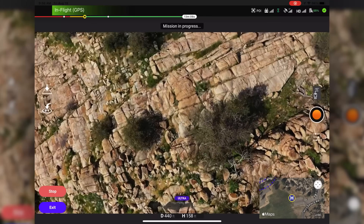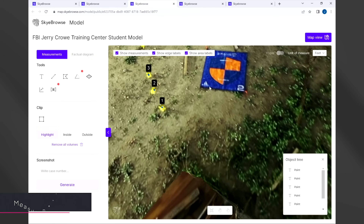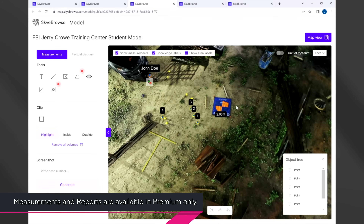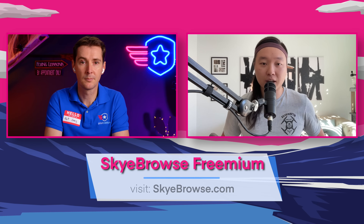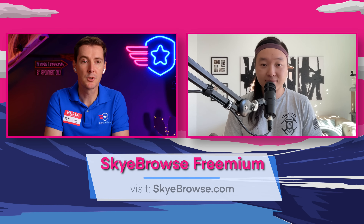And now we're making it free and accessible for everyone. We released a new tier earlier this week called freemium. You still get all of the premium features when you start a two-week free trial by making an account with Skybrowse. Afterwards, you get converted into a freemium account, which allows you to still make unlimited 3D models. This just allows more people to explore 3D modeling free of charge, and you can get your models and see them forever.